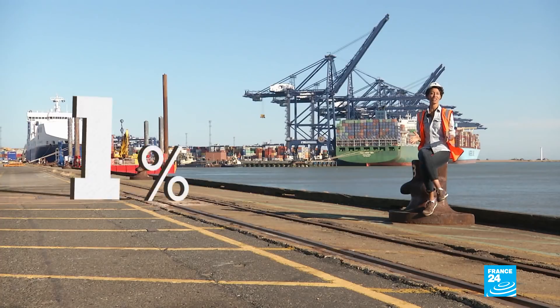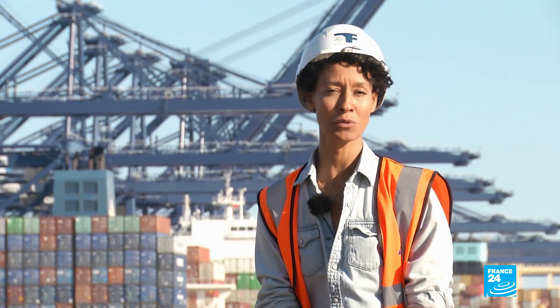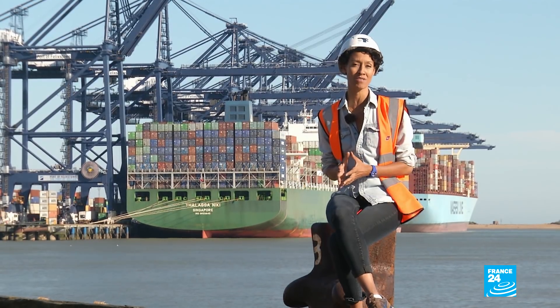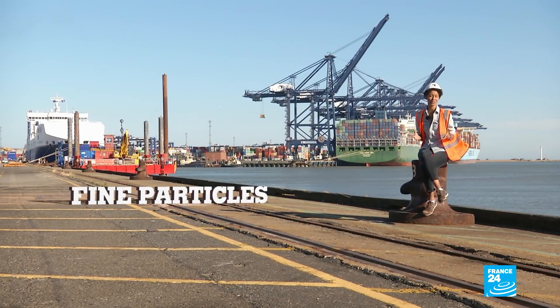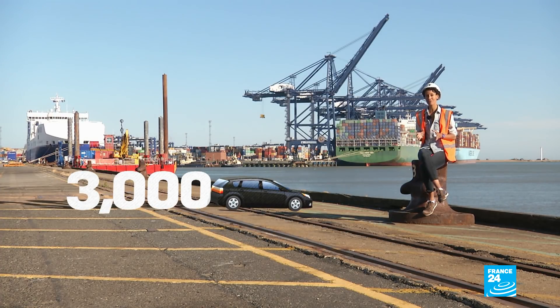Maritime shipping generates some three percent of the world's CO2 emissions. That may not seem like a lot, but if shipping were a country, it would be the sixth largest emitter in the world. Most cargo ships run on bunker fuel — it's cheap and it's dirty. It emits fine particles into the air, as well as nitrous oxide and sulfur, containing 3,000 times the amount of sulfur that diesel used for cars does.